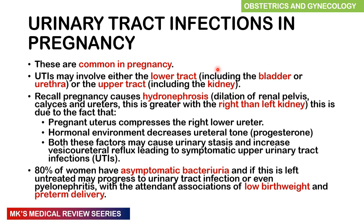Remember that in pregnancy, you naturally have this hydronephrosis. The reason being, the pregnant uterus grows and can compress on the right lower ureter. Also as the pregnancy progresses, it produces progesterone, which causes relaxation of smooth muscles, and this can decrease the tone of the ureters. Both these factors result in stasis of urine. There is also an increase in vesico-ureteral reflux, which can lead to symptomatic upper urinary tract infections. The hydronephrosis seen in pregnancy is manifested by dilatation of the renal pelvis, the calyces, and the ureters, and this is greater with the right kidney than with the left.